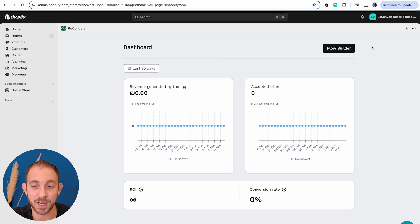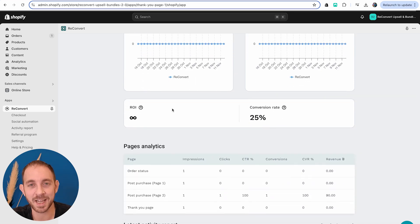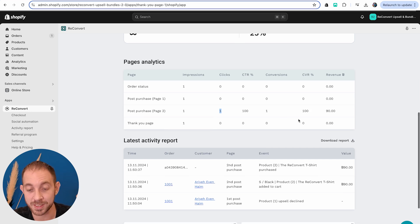I'm back in my ReConvert dashboard. After refreshing the page, I can see some analytics. We had one conversion — I only accepted the second post-purchase offer, so one accepted offer for $90. The ROI is infinity because I'm still in my trial. The overall conversion rate is 25% because I saw four offers and accepted one. For page analytics: the order status page, first post-purchase, second post-purchase, and thank you page each had one impression. The second post-purchase had one click, one conversion, and a 100% conversion rate for that page.